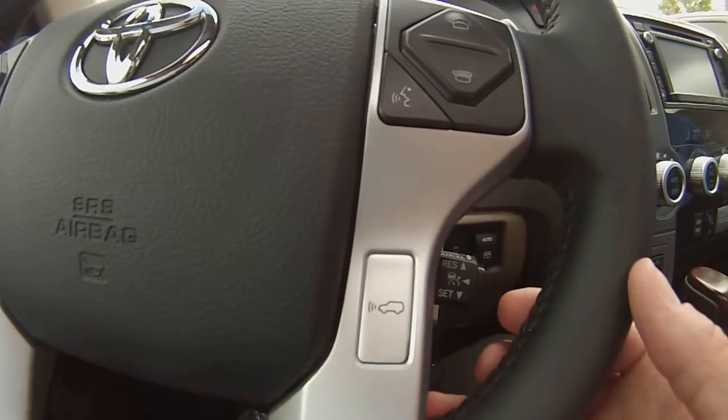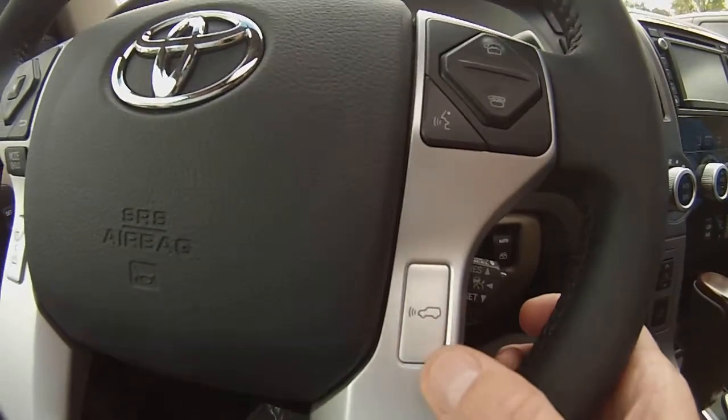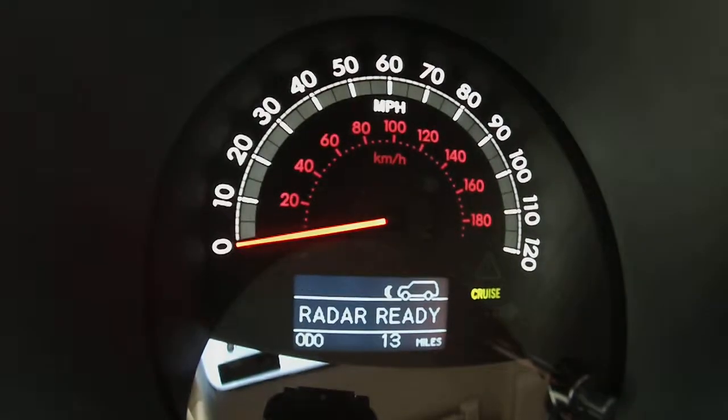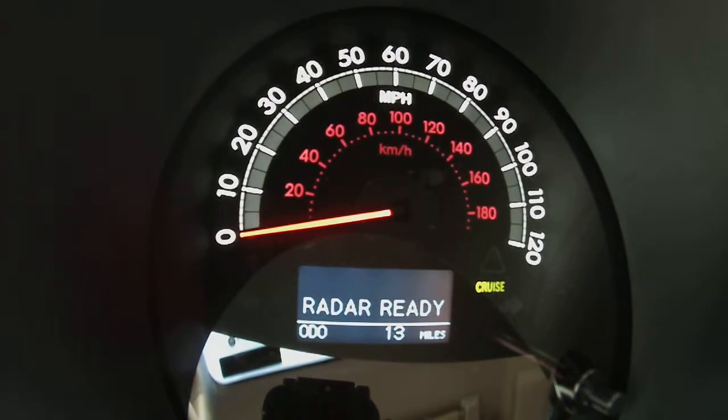Next, we press the DRCC button here on the steering wheel. We then get a reading of long, medium, short, which are broken down into 30 foot increments of 160 feet, 130 feet, and 100 feet. These represent following distances.